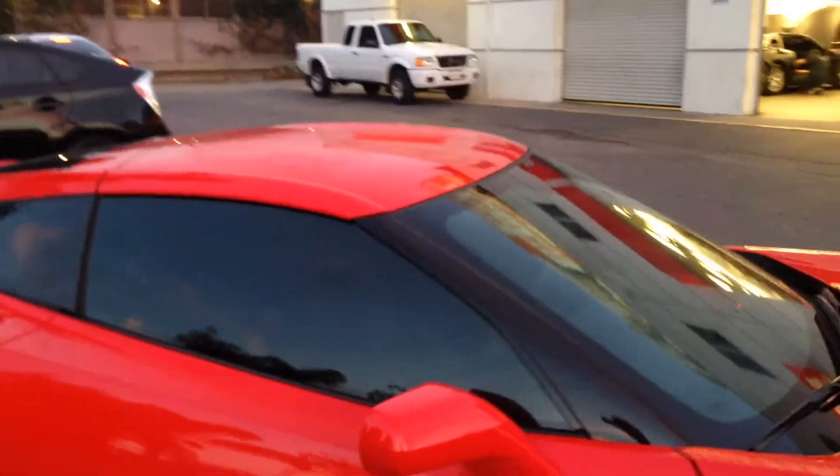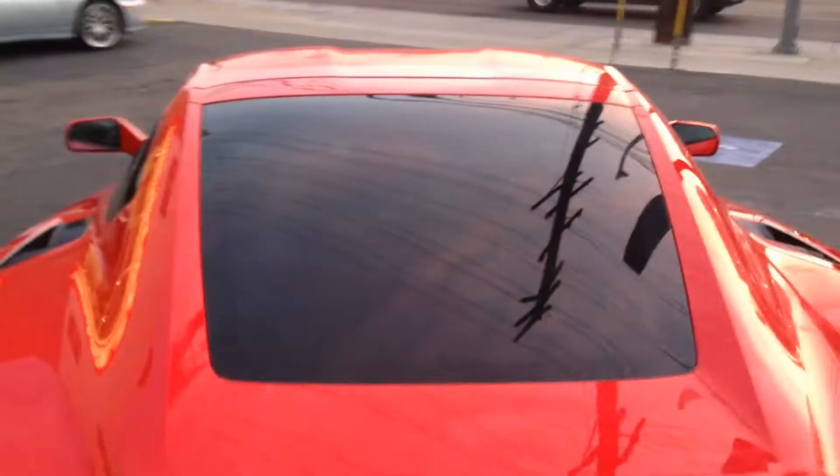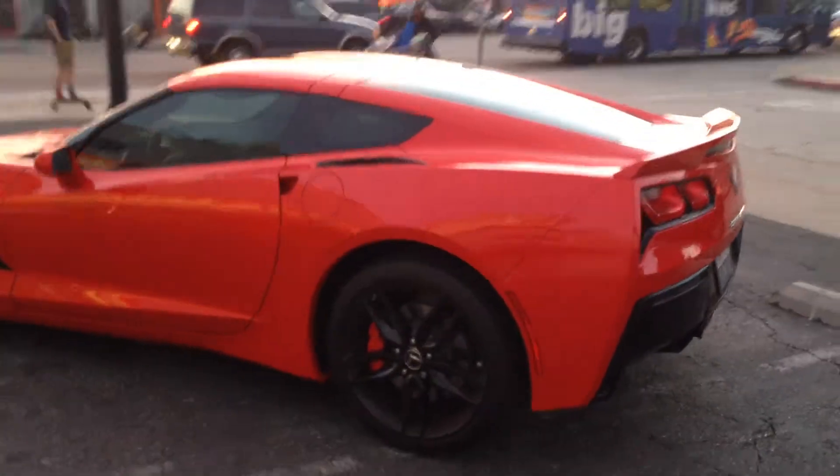We did a nice 20% window tint all the way around on it. Even clean, matched it up — works beautifully with the accents of the vehicle. Nice and clean, that 20% giving it that nice California look on it. This is the after video of the tint job that we did.